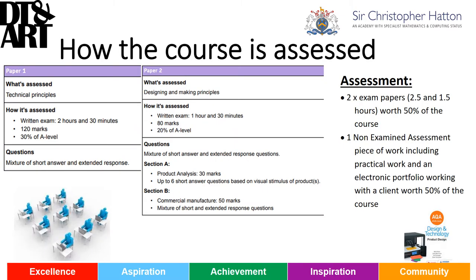The exams, as you can see, test all your theory knowledge and we do a theory lesson each week linked to each of the exams.